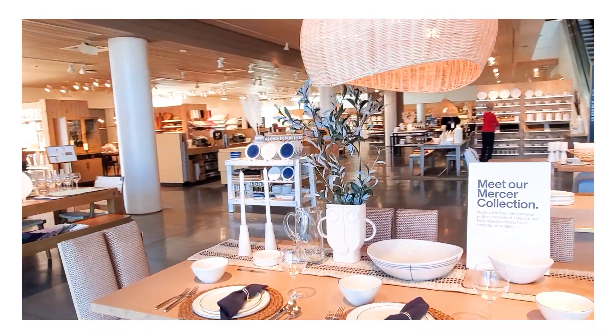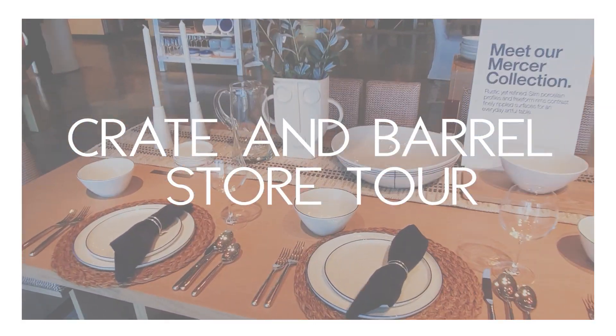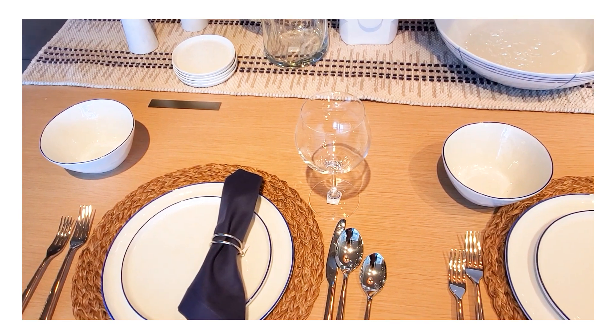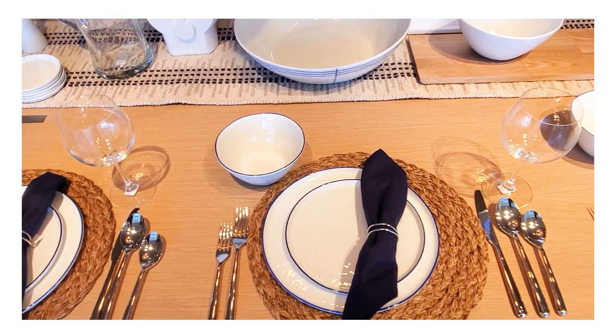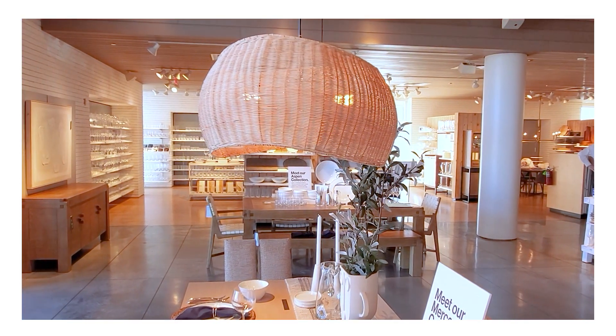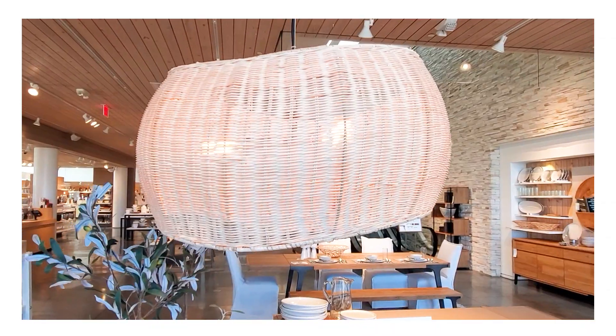Hello, beautiful! If you're new to the channel, my name is Zakiya, and if you're a returning viewer, welcome back. In today's video, I'm going to take you guys on a tour of one of my favorite decor stores, Crate and Barrel. The store was pretty full for spring and they had some beautiful pieces.